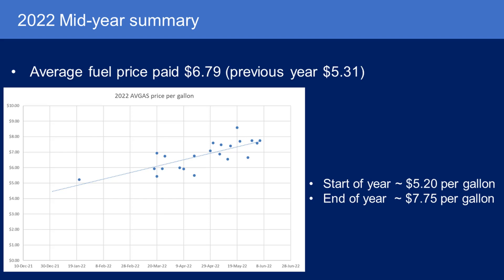There's a big gap at the start of the year when I had the avionics upgrades done. Right at the beginning of the year I paid $5.20 a gallon on one trip, and now here recently I've been paying around $7.75 a gallon.